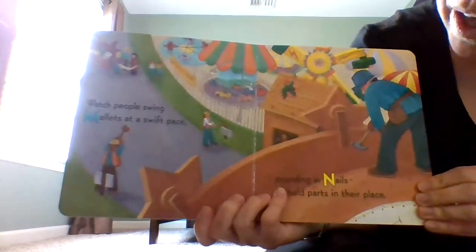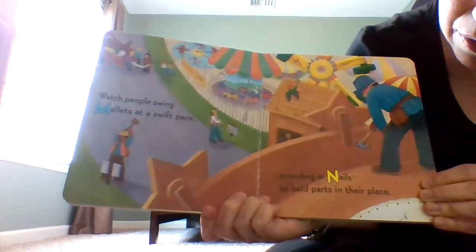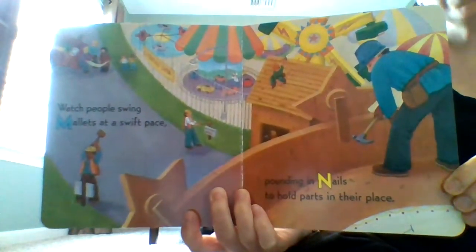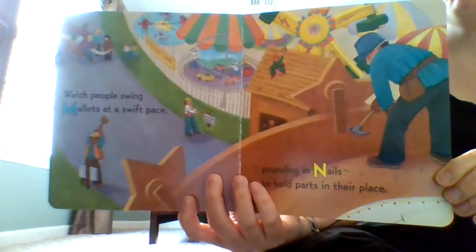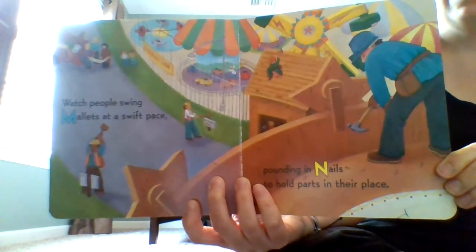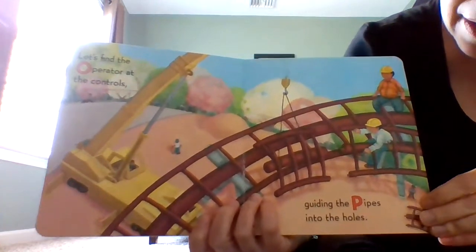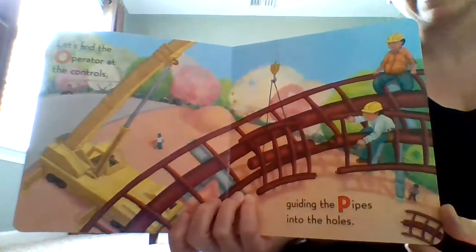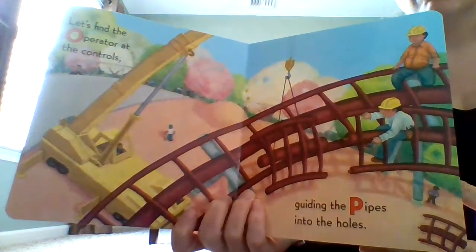Watch people swing mallets at a swift pace, pounding in nails to hold parts in their place. Can you make a prediction and try to guess what they're building? Look at the illustrations, look at the pictures. Let's find the operator at the controls guiding the pipes into the holes. They're making something with some type of track — what goes on a track? A train? A roller coaster?